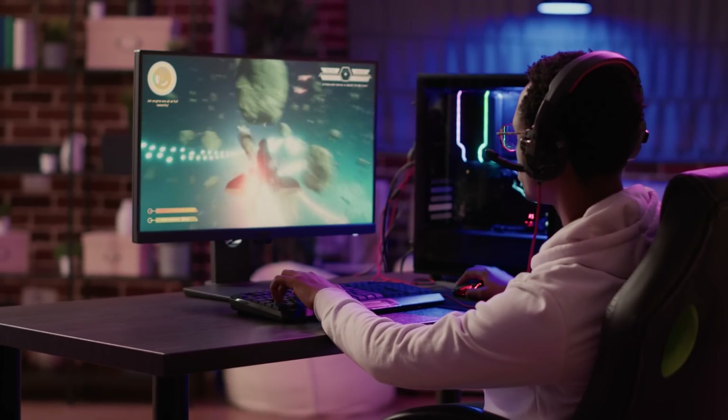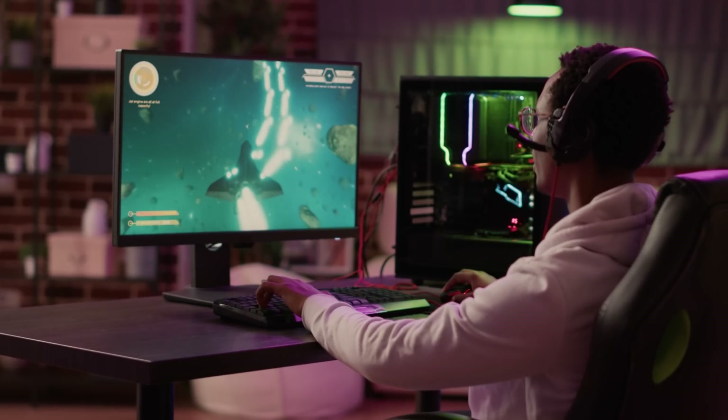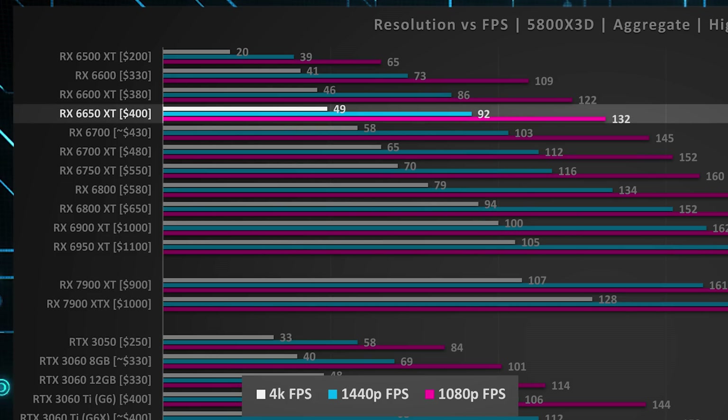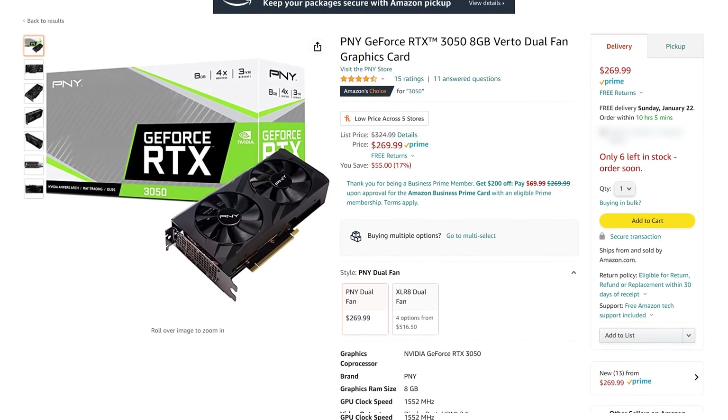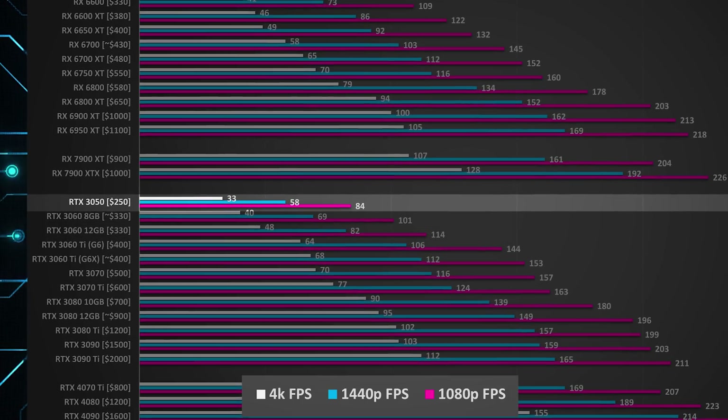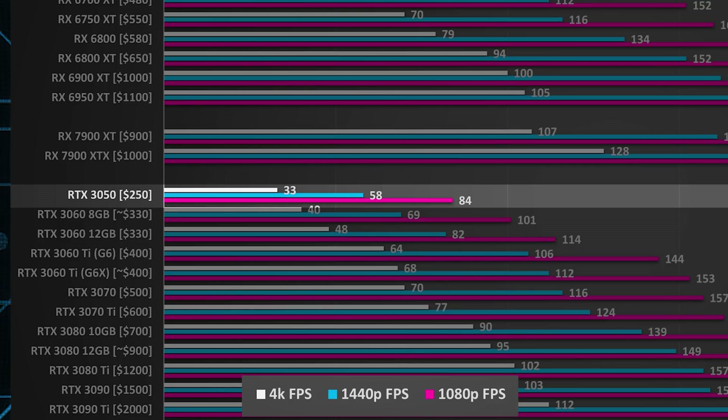That provides close to a 1080p mid to high refresh rate experience in most games, especially if you played around with the settings a little. But it's not just a 1080p card — if you have a 1440p monitor or want to potentially upgrade to one in the future, 92 FPS is incredibly playable. For Nvidia, you're looking at more like the RTX 3050, for which we found this PNY version at $270, providing a decent 1080p experience but may struggle at 1440p depending on the game.